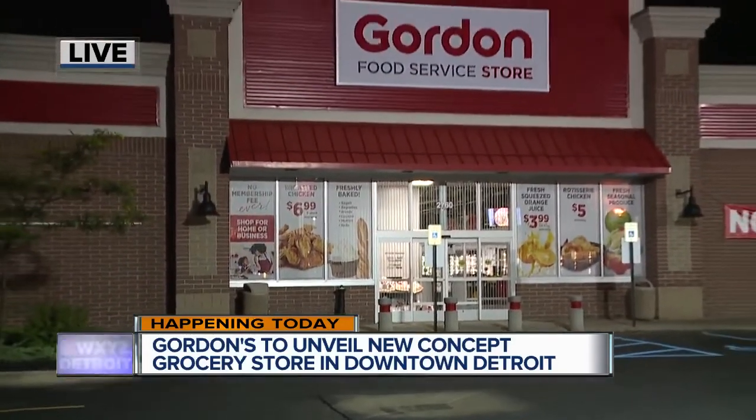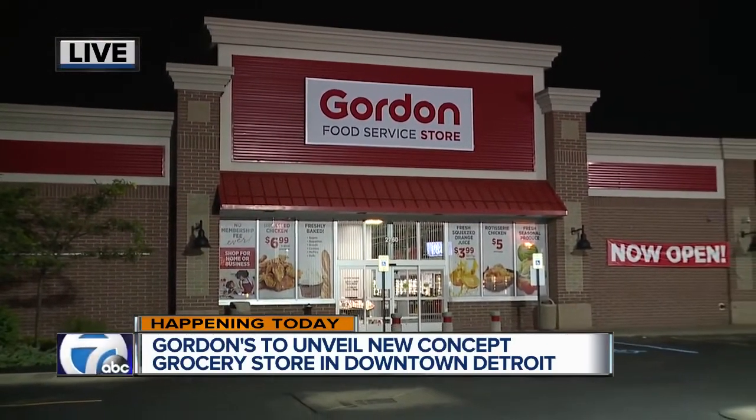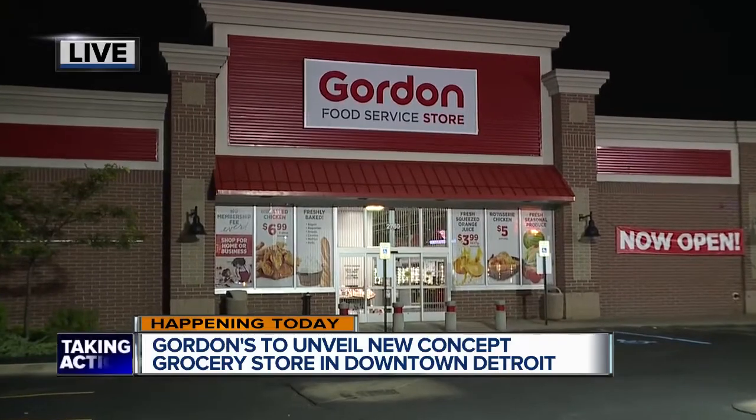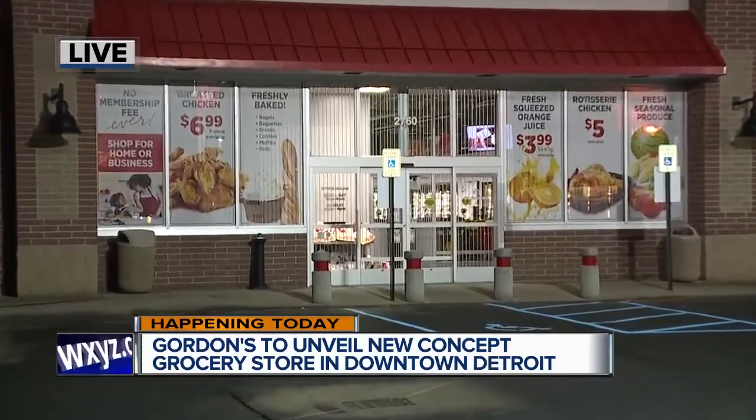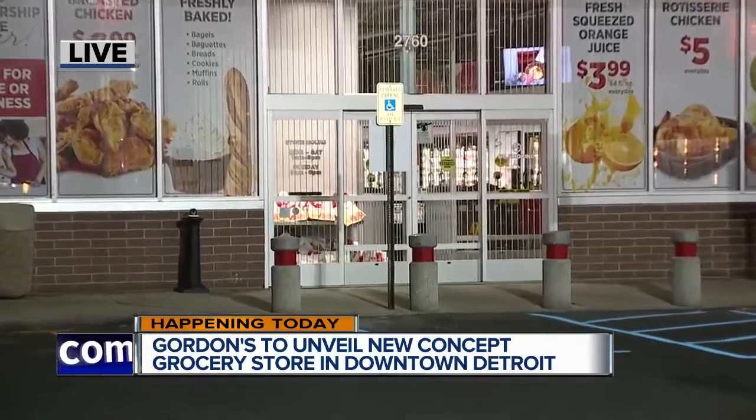This is going to mean a lot for people who live in the downtown Detroit area, especially here on East Jefferson — really a nice area, McDougal. I want to show you what it looks like right here because it's very beautiful. This actually used to be a Staples, and it's right next to a dollar store, with a nice-sized parking lot.